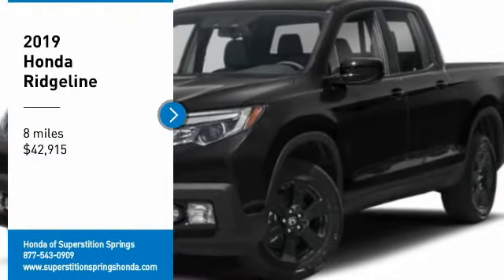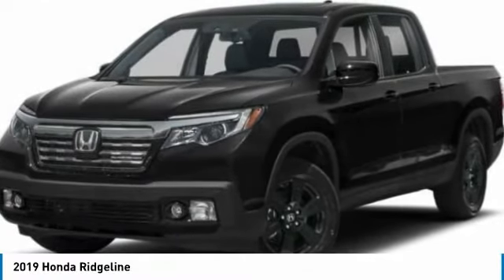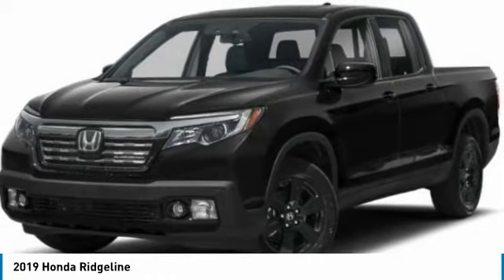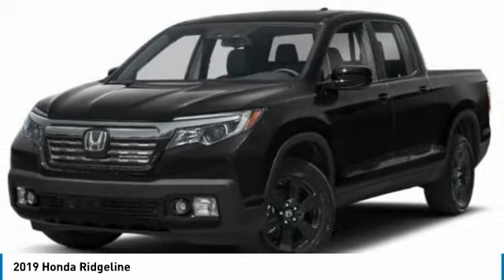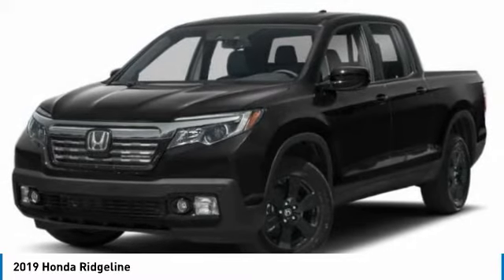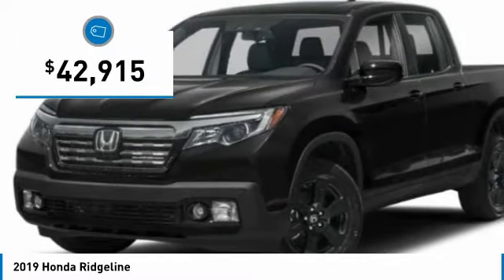Take a ride in the 2019 Ridgeline. The Ridgeline was designed to give you exactly what you need to get the job done. And with Honda quality built right in, this truck can be with you for the long haul and is priced below $45,000.